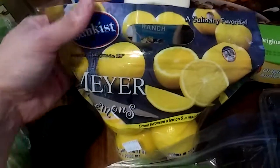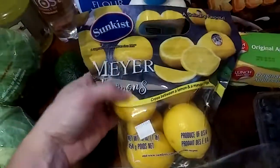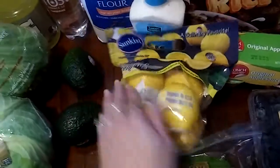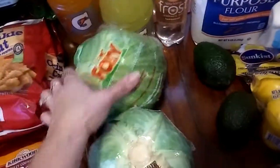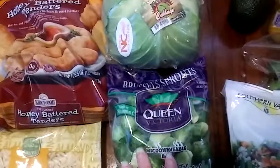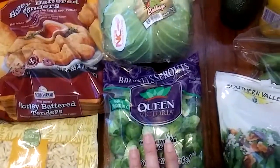Meyer Lemons — they have these at another store but I'm glad to see them at our local Aldi. Delicious, these are so good. I got two Haas Avocados, Foxy Lettuce, some Cabbage. My favorite — Brussels Sprouts, Queen Victoria.